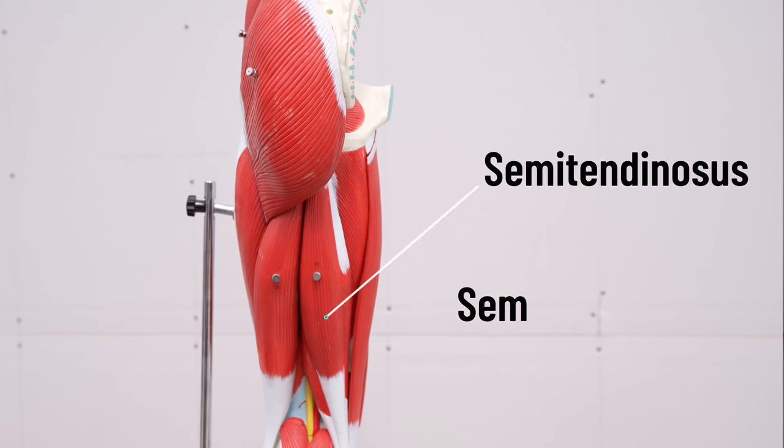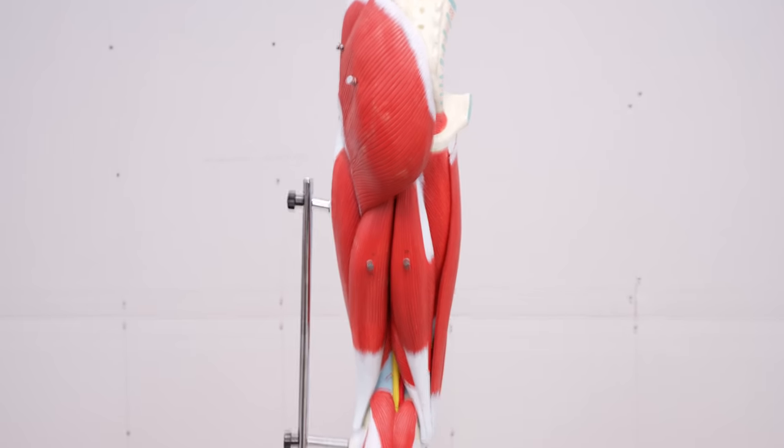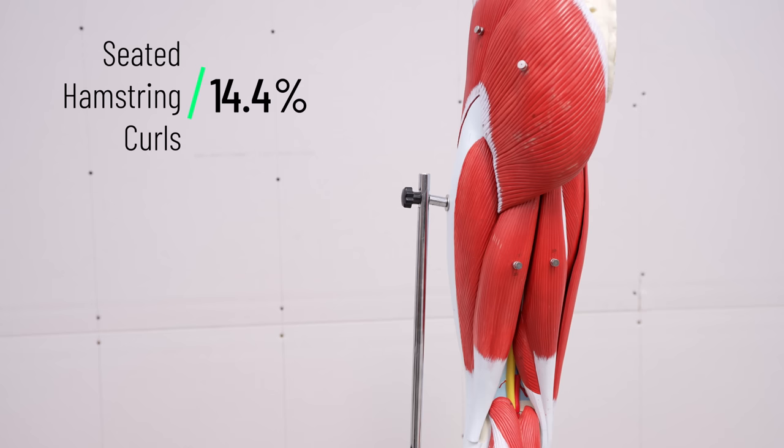That doesn't sound like a lot, but that's a one and a half fold increase. Imagine if you just reached down, grabbed your balls, and one of them was one and a half times bigger — that's a problem. It's 103 degrees. But when you dig a little deeper, you realize this is a lot more impactful than I thought, because that was just looking at the percentage change across all three muscles. When you look at the individual muscles, the semitendinosus and semimembranosus had smaller but still significant increases, but the real change came from the larger muscle, the biceps femoris. The percentage change was 14.4% compared to 6.5% — that's a 2.2 fold increase.